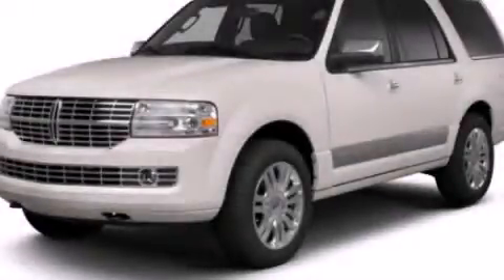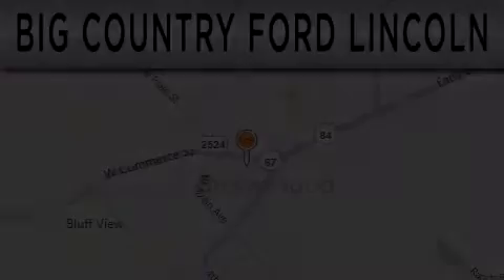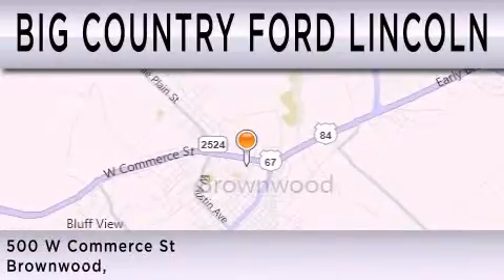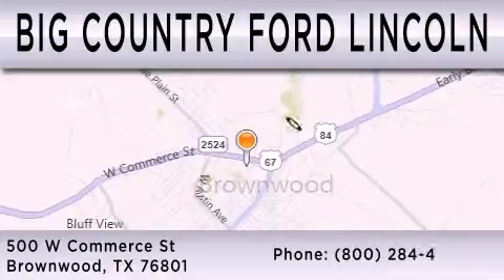Stop by today and test drive this vehicle for yourself. Big Country Ford Lincoln is dedicated to doing everything possible to ensure that the experience you have selecting your next vehicle is as pleasant as possible. We are located at 500 West Commerce in Brownwood.